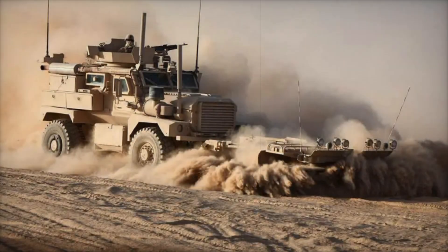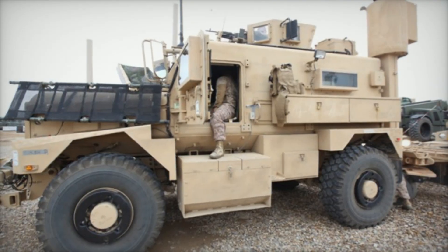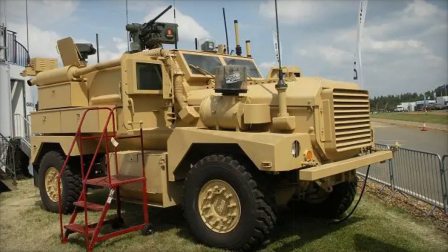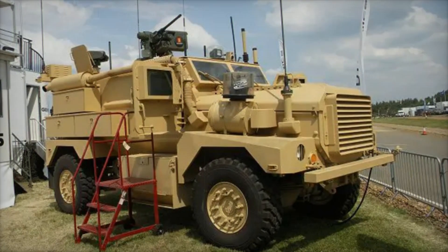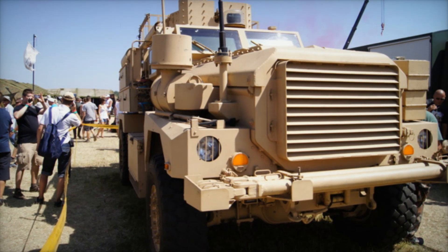The Cougar came in two main types: the 4x4 and the larger 6x6. The 4x4 version weighed around 43,000 pounds and could carry up to six people including two operators. The 6x6, at 64,500 pounds, could accommodate up to 10 passengers. These vehicles weren't just protective — they were powerhouses equipped with a Caterpillar C7 diesel engine generating 330 horsepower, paired with an Allison 3500 SP transmission.